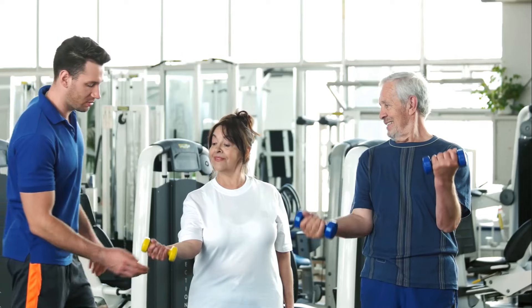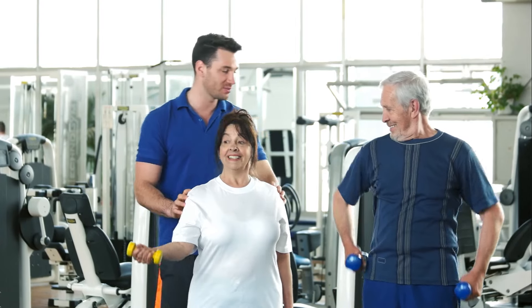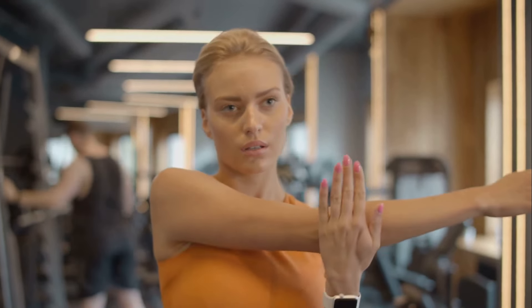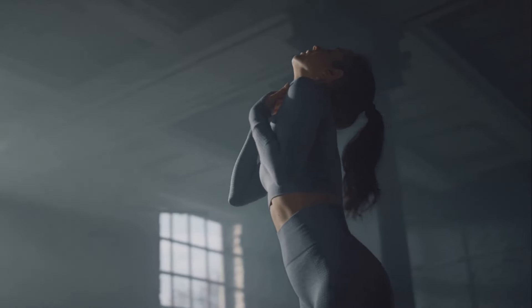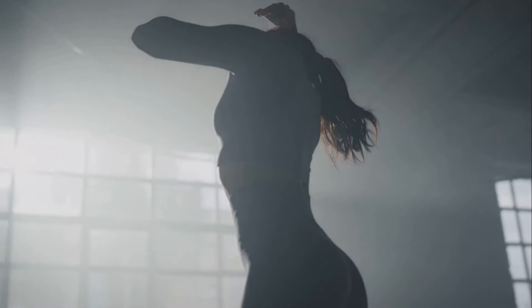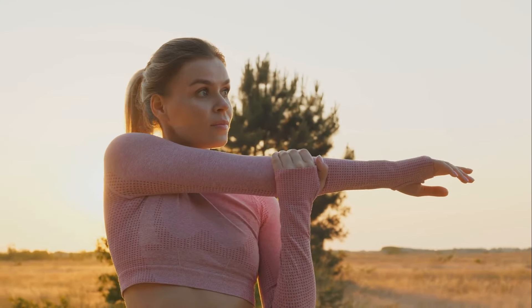And finally, age-related changes. As we age, we naturally lose muscle mass. However, this can be slowed down with regular strength training and a protein-rich diet. To some practical tips: always warm up before exercise and cool down afterward — this helps to prepare your muscles and reduce the risk of injury. Incorporate stretching into your routine to enhance flexibility and range of motion. Vary your workouts to challenge different muscle groups and prevent overuse injuries. And listen to your body — rest when you need to, and seek professional help if you're experiencing persistent muscle pain or discomfort.